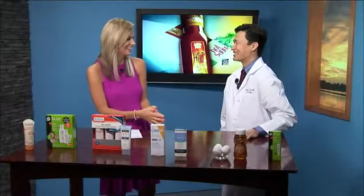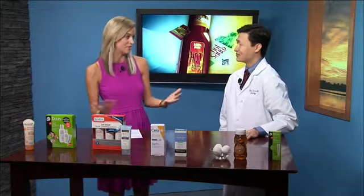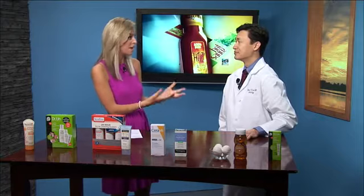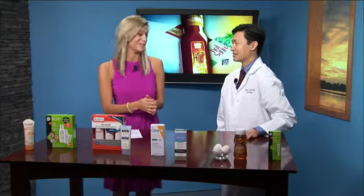I'm excited to be here. We're excited to have you, especially during our Winging It Goes Pink week, because we're talking about all the ways we can prevent cancer in our bodies. One of the things in the field of dermatology are parabens that could possibly be cancer-causing. So tell us what these are for our viewers at home.